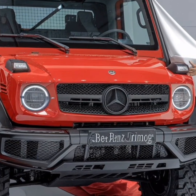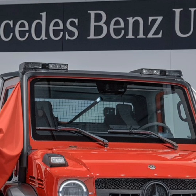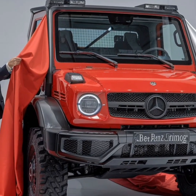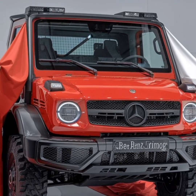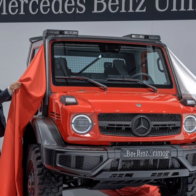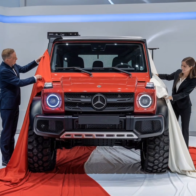The Mercedes-Benz Unimog is more than just a vehicle — it is a testament to what is possible when engineering meets imagination. Its unparalleled capabilities, adaptability, and timeless design have earned it a place in the annals of automotive history, and its legacy continues to inspire those who seek to push boundaries and explore the unknown.